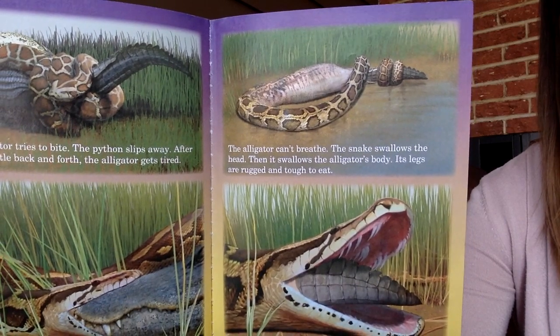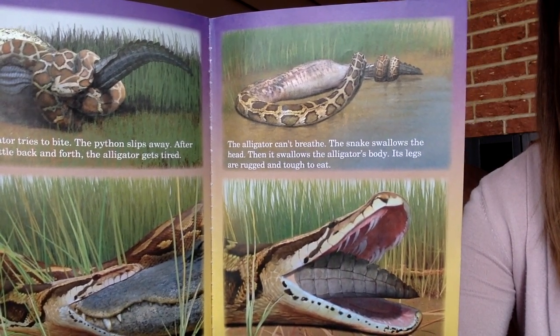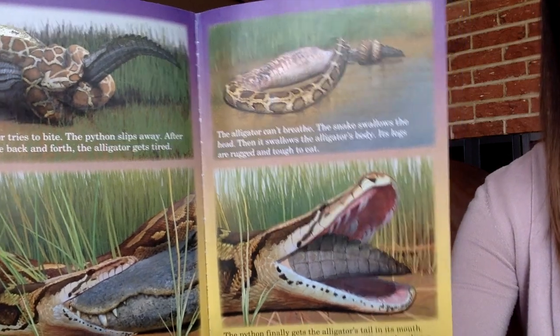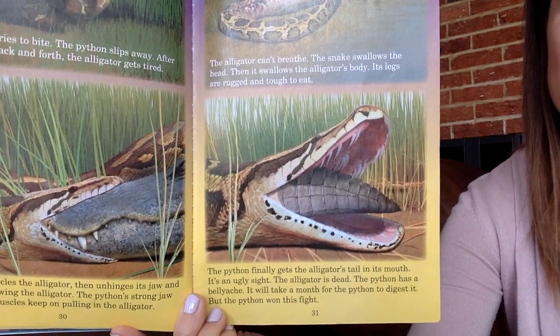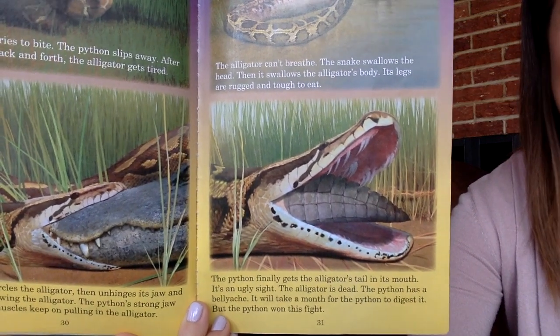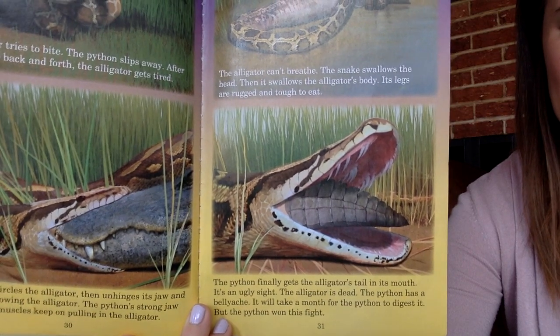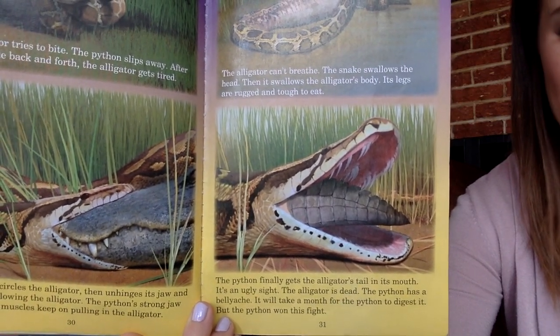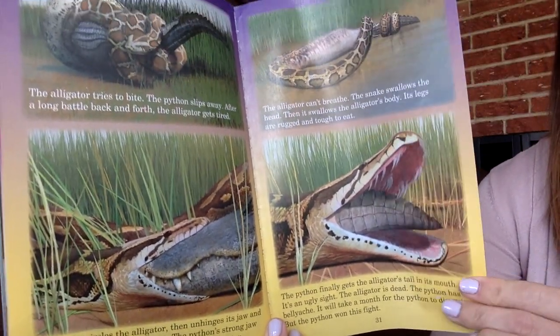The snake encircles the alligator, then unhinges its jaw and starts swallowing the alligator. The python's strong jaw and throat muscles keep on pulling in the alligator — the alligator can't breathe. The snake swallows the head, then the body — the legs are rugged and tough to eat. The python finally gets the alligator's tail in its mouth. The alligator is dead, and the python has a bellyache. It will take a month for the python to digest it, but the python won this fight.